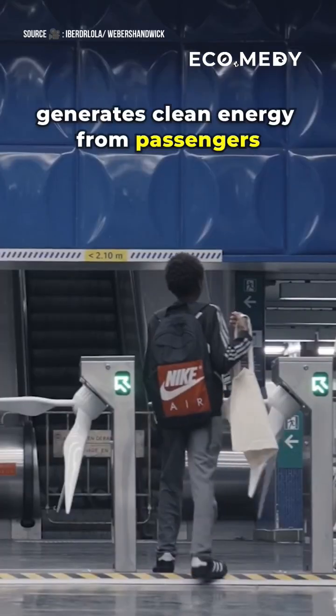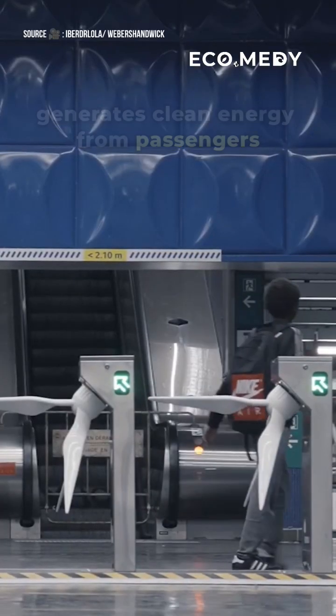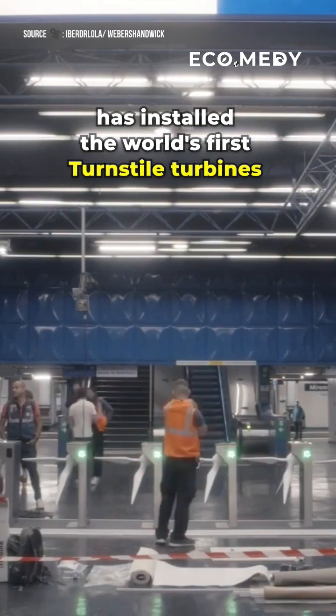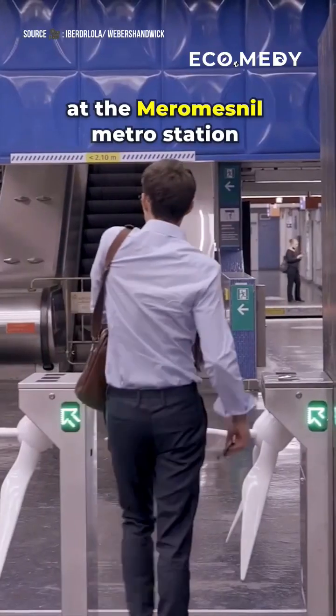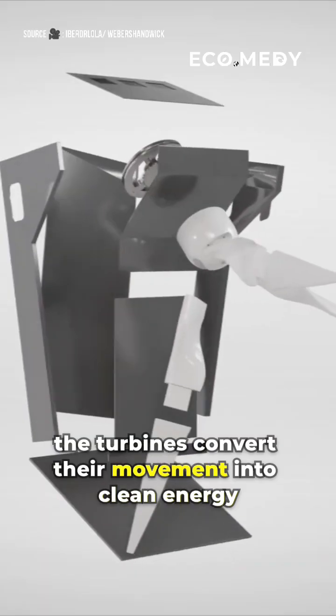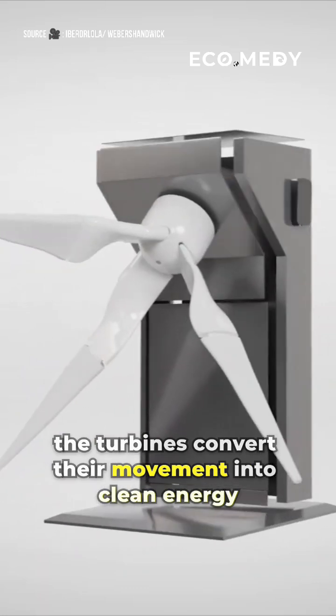This metro station in Paris generates clean energy from passengers. Renewable energy company Iberdrola has installed the world's first turnstile turbines at the Méromernil metro station. As passengers pass through the turnstiles, the turbines convert their movement into clean energy.